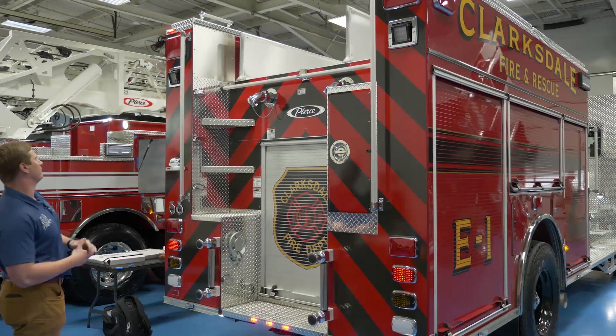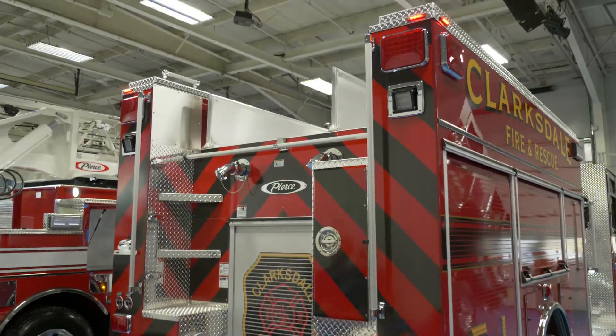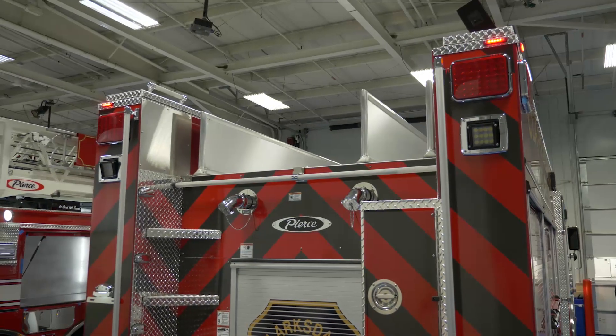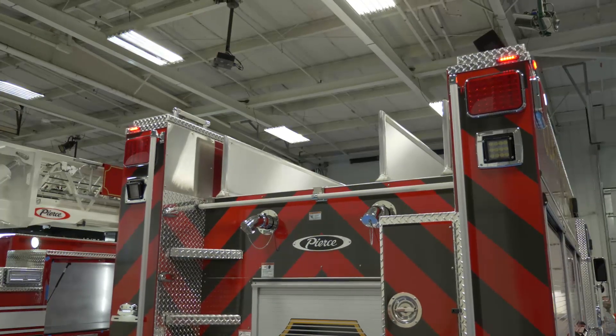Moving to the rear of the truck, you can see up top they did hatch compartments. The plan with the hatch compartments is to store things they seldomly use but still have to have — like extra cribbing, rope rescue equipment, and water rescue equipment.